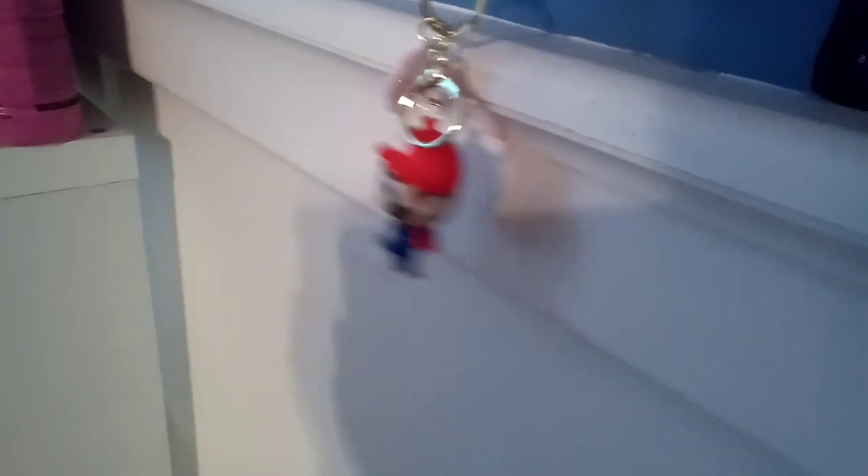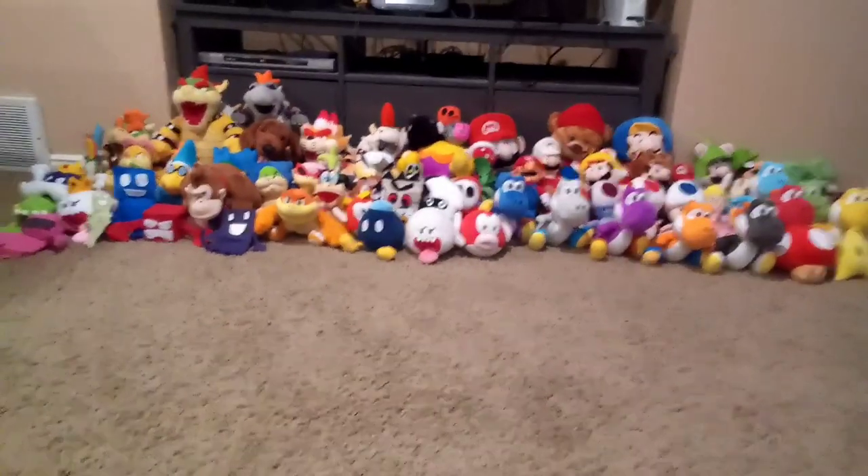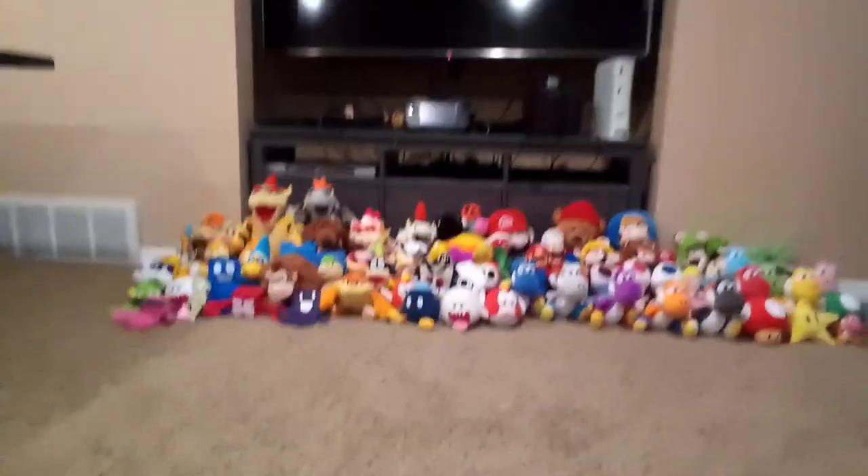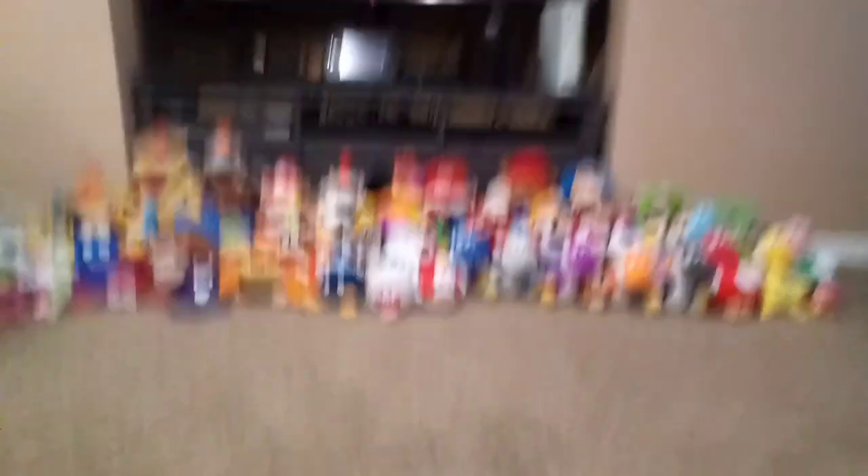Now I'll show you guys all my plushies, which is quite a bit. All right, here it is — my whole plush collection. It's grown a bit since my Mario plush collection video. Pretty big — I even have to move the camera backwards. I recently made this custom-made wall, so let's start from the right and go all the way to the left.